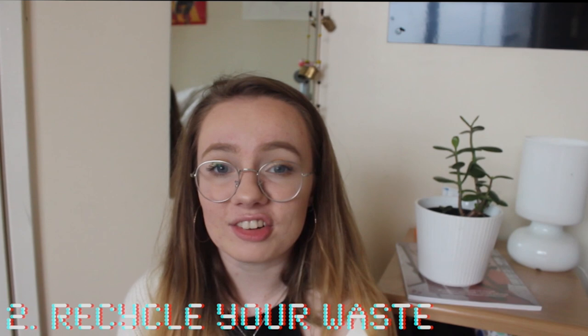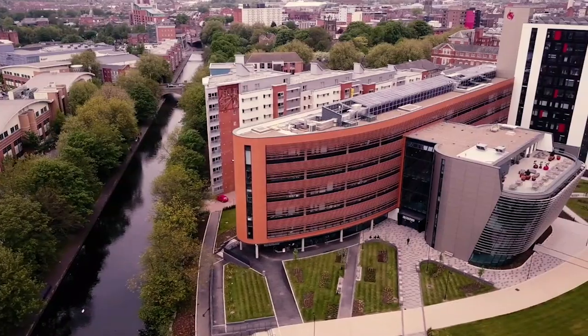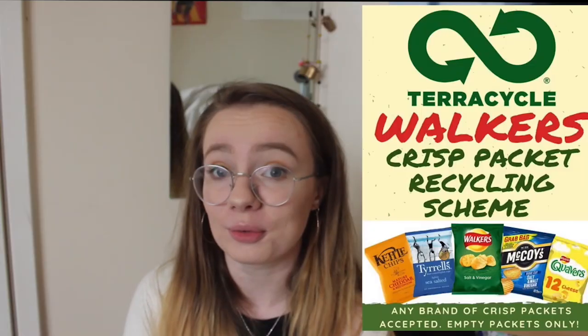Tip 2: Recycle your waste. Currently the recycling rate at DMU is over 90% on campus. The remaining 10% which isn't recycled is converted into waste derived fuel and burnt to generate energy. You can also visit the Food Village, Ribside Cafe and the Coffee Hut to recycle your crisp packets.